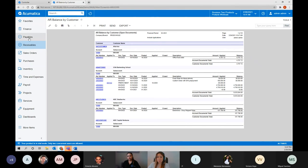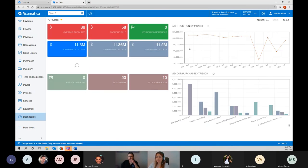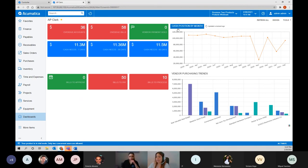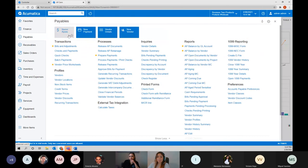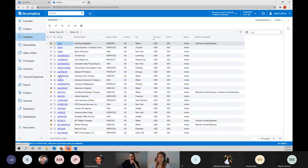Now I'm going to quickly move to the payables workspace. I've created an AP clerk dashboard — it's very similar to the ones we just saw but specific to accounts payable information. For example, vendor purchasing trends, cash position by month, how many overdue accounts, how many overdue bills, bills to pay pending, and bills to process. These are interactive dashboards — I can click on them and see the detail. Moving to the payables menu, it has the same structure as receivables.